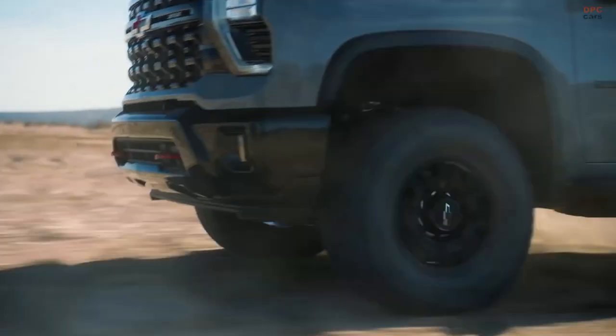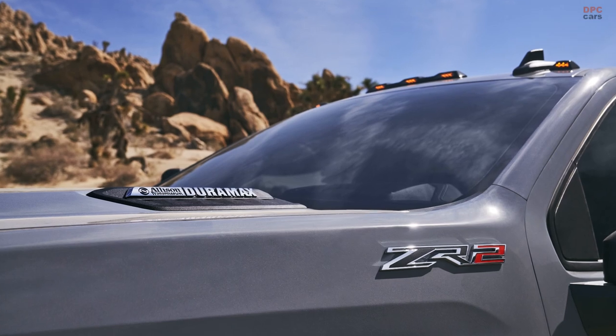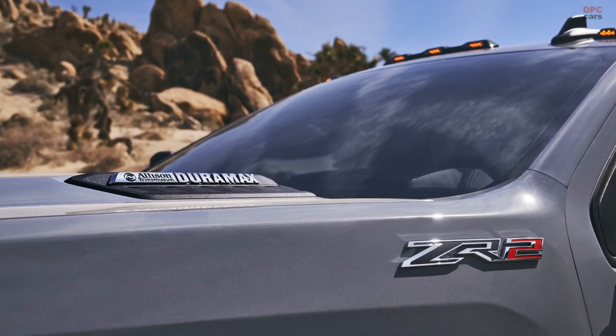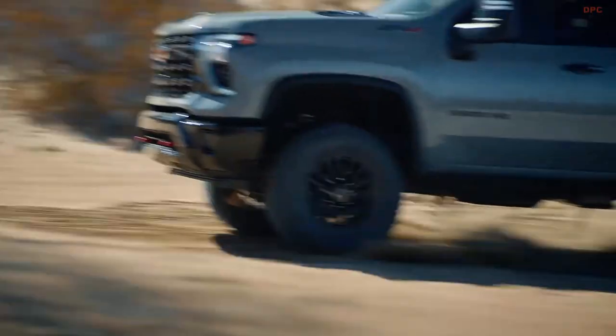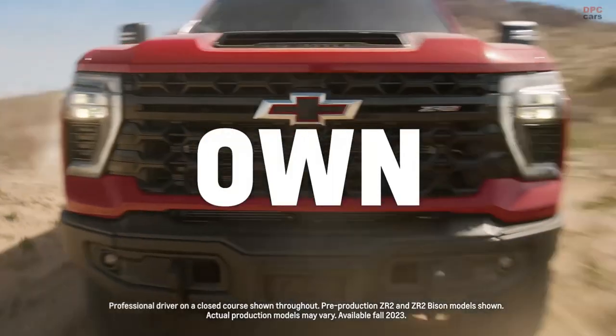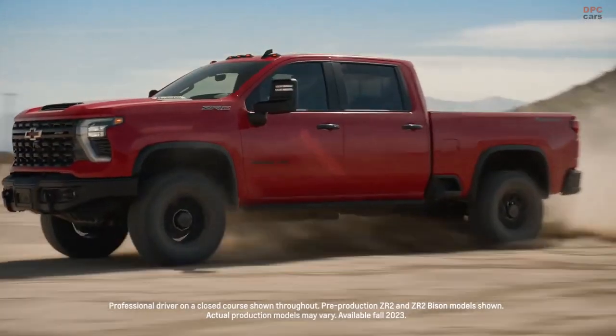Alternatively, customers can opt for the 6.6-liter Duramax turbo diesel V8, generating 470 horsepower at 2,800 RPM and an impressive 975 pound-foot of torque at 1,600 RPM.